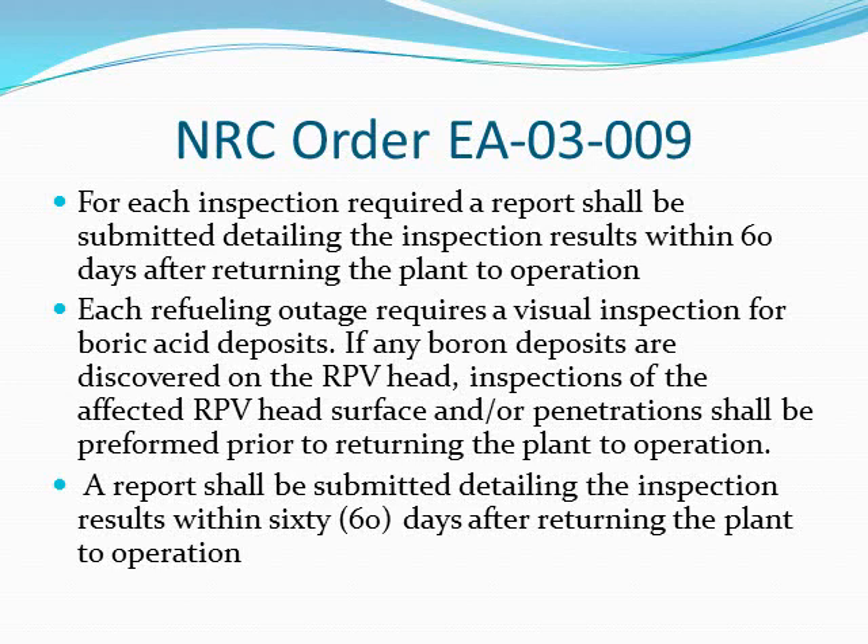After these inspections, a required report shall be submitted detailing the inspection results within 60 days after returning the plant to operation. For every refueling outage, there is a requirement for a visual inspection of boric acid deposits. If any boron deposits are discovered on the reactor pressure vessel head, inspections of the affected reactor pressure vessel head surface and/or penetrations shall be performed prior to returning the plant to operation, with a report submitted within 60 days after returning the plant to operation.